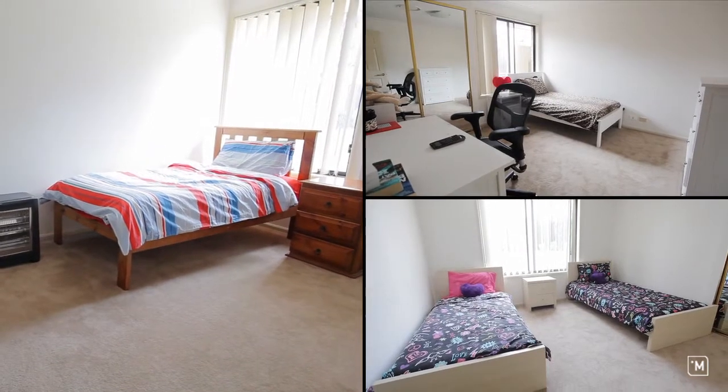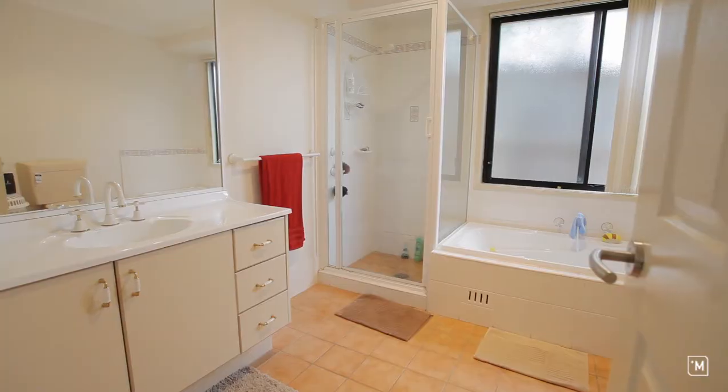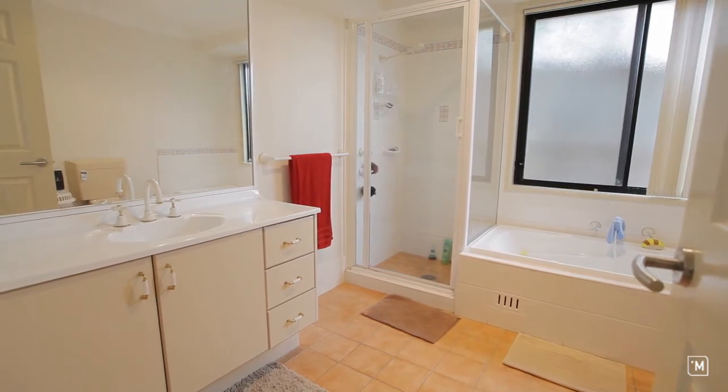Accommodation consists of four double sized bedrooms. The impressive master includes an ensuite and walk-in robe, and additionally there is a family size main bathroom.